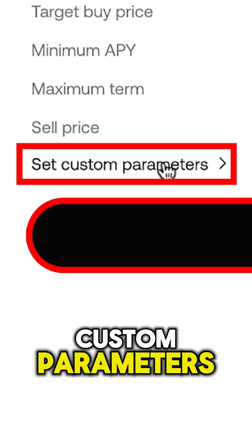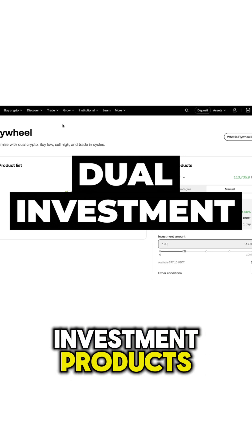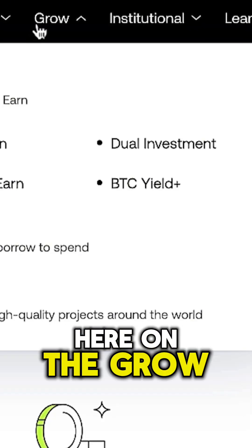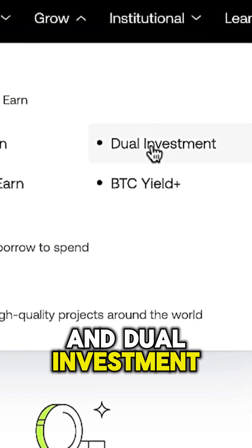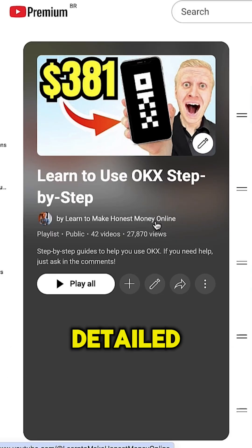Or set custom parameters. Just to explain quickly, this bot uses dual investment products that you can find here on the Grow section under dual investment. If you don't know what dual investment is, I have dedicated and detailed videos on my OKX playlist.